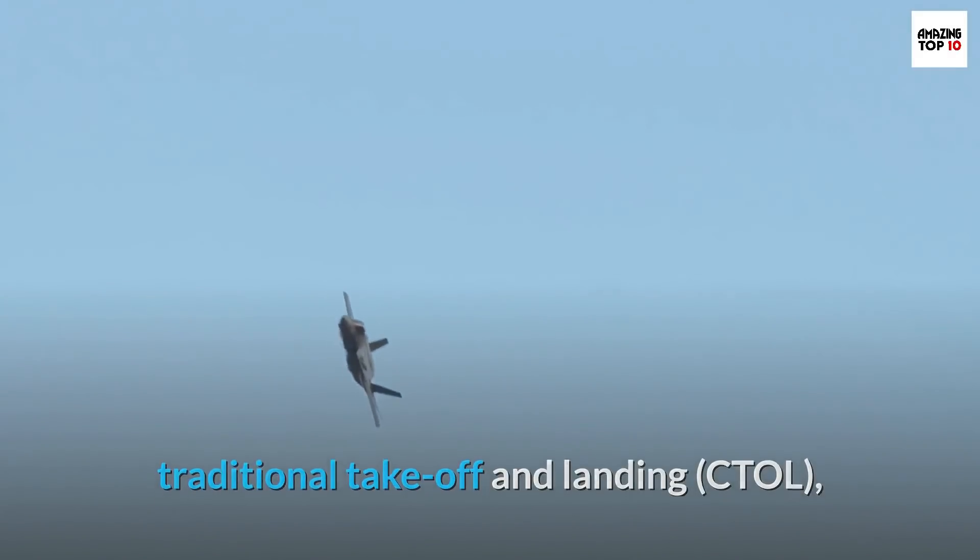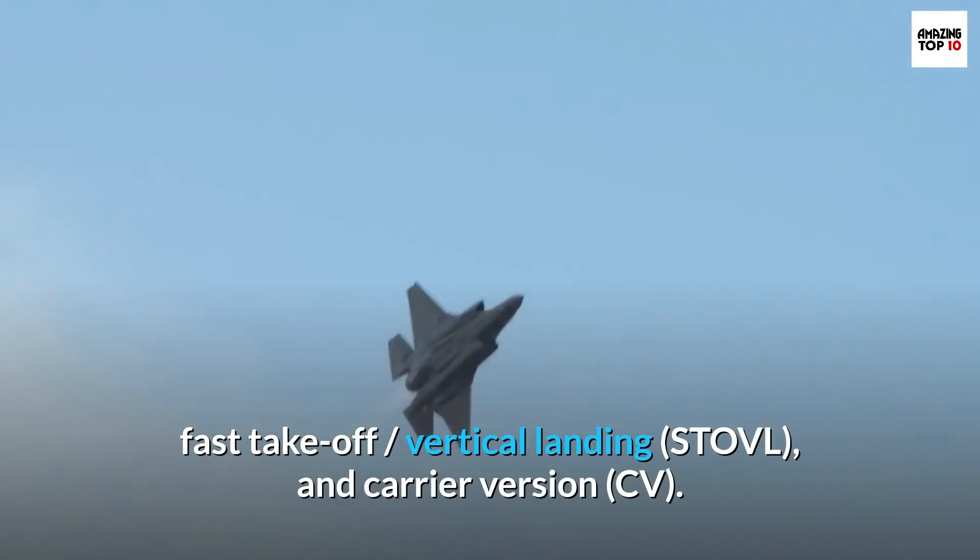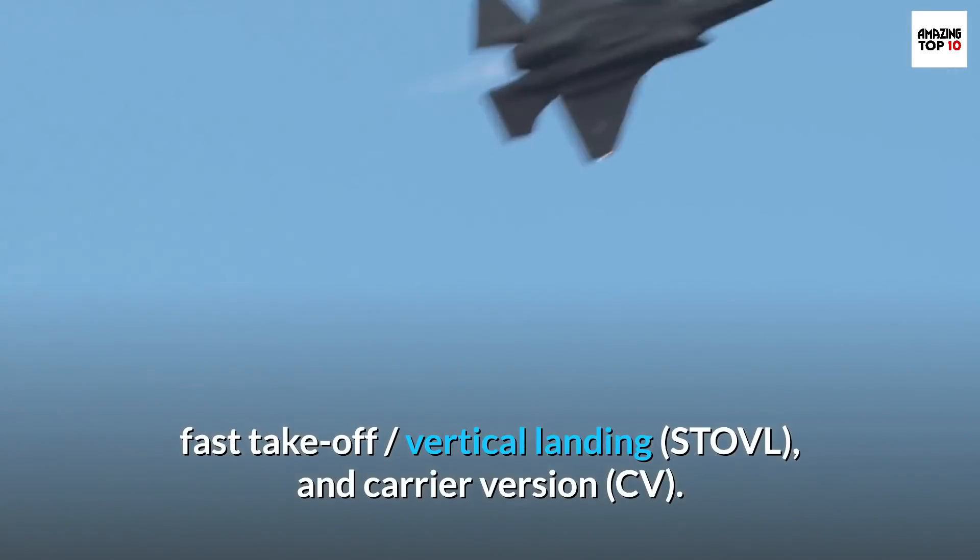The three F-35 variants are: Conventional Takeoff and Landing (CTOL), Short Takeoff and Vertical Landing (STOVL), and Carrier Version (CV).